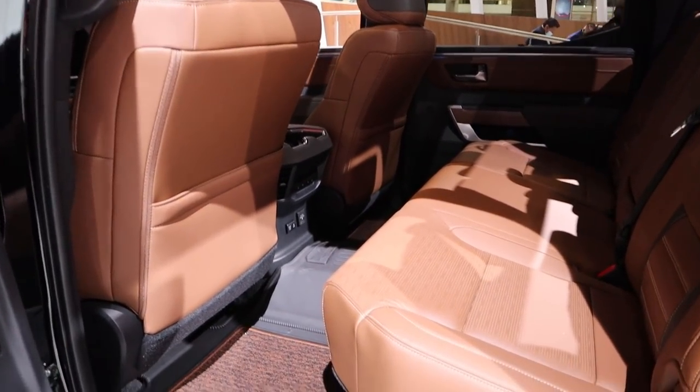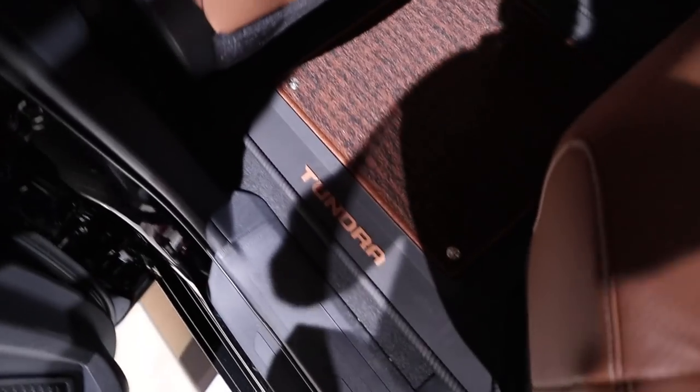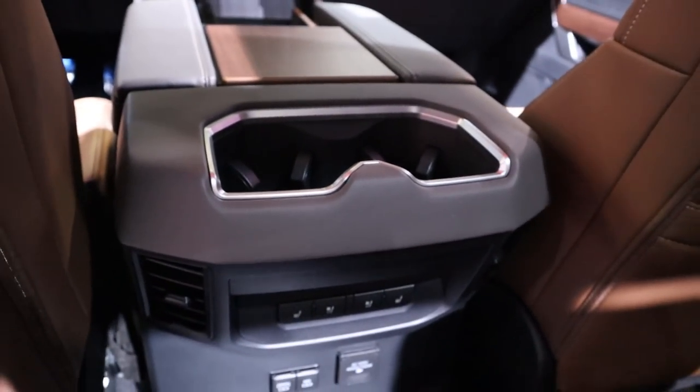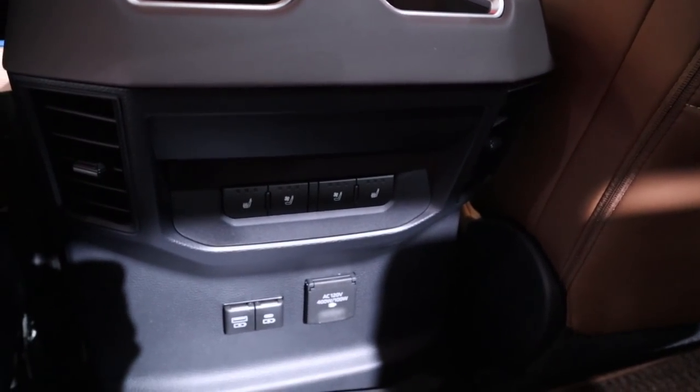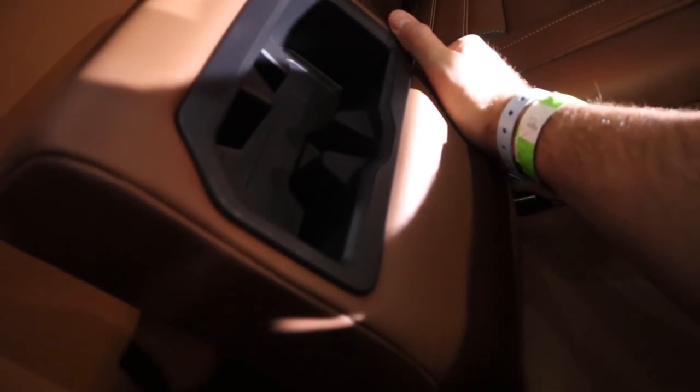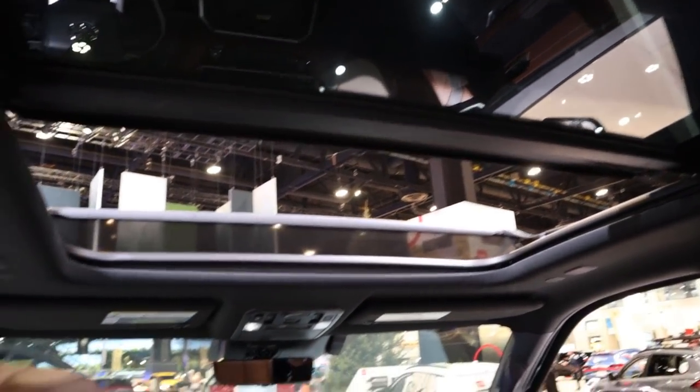Think of this as a competitor to the Ram Longhorn and Ford's King Ranch, but it doesn't have a million logos like the King Ranch. Room back here is really good with the Tundra. Notice it's got heated and cooled seats for the rear, which I thought was pretty impressive, and all the charging ports down below. You've got the armrest cup holder. Ram and Toyota are the only manufacturers where you can get ventilated seats in the rear — Ford still doesn't offer that.